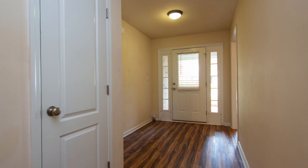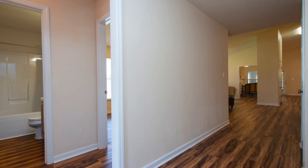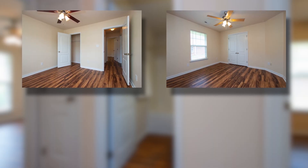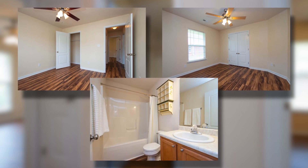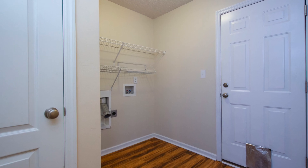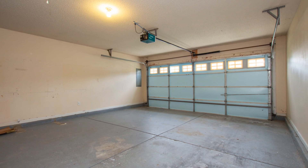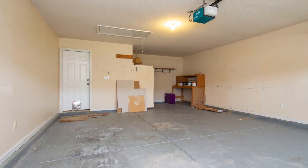Step inside on gleaming wood floors into an inviting foyer where the living area is in front and two bedrooms are to the left. These rooms are spacious and offer great closet space, plus they share a full bath. The laundry room is nearby along with access to the two-car garage, complete with a workshop area, deep basin sink, and garage door opener.